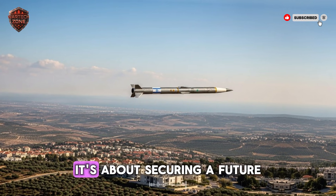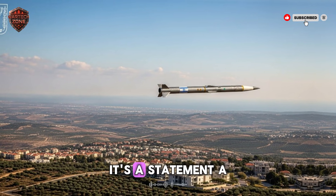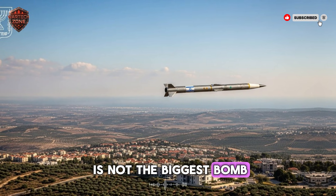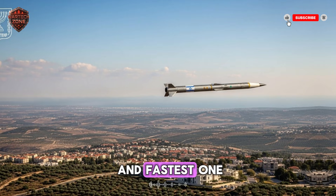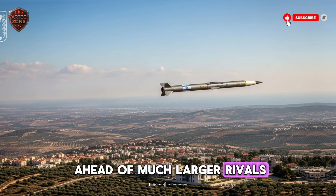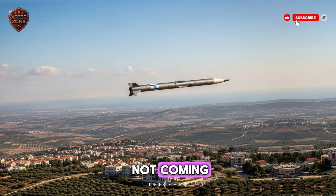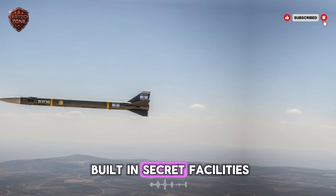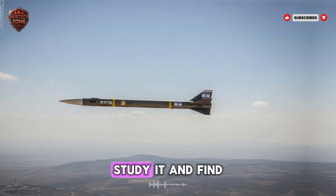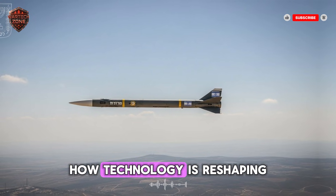It's not about conquering territory — it's about securing a future. This missile is more than metal and code; it is a statement that in the 21st century, the most powerful weapon is not the biggest bomb, but the smartest, quietest, and fastest one. A small, determined nation can stay ahead of much larger rivals through pure innovation. The age of the invisible, thinking, lightning-fast missile is already being built in secret, and when it is revealed, the world will have to find a way to live in a world where it exists.